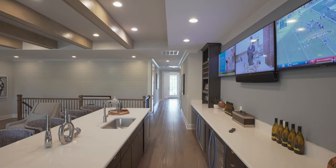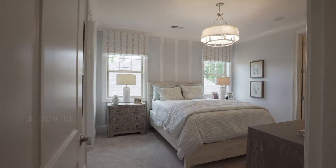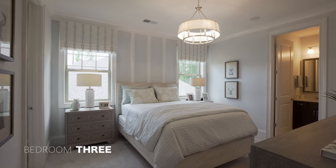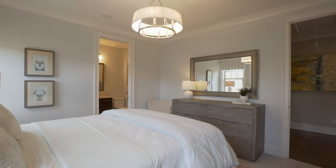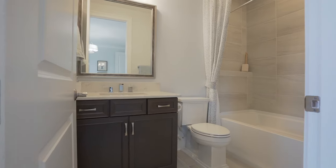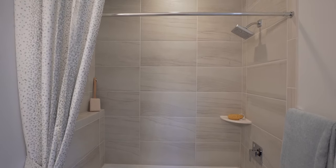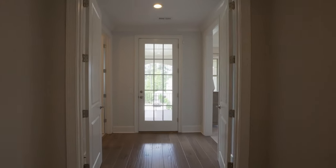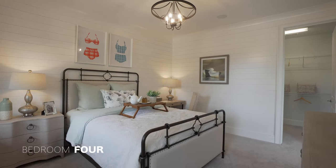There are two more bedrooms on the second level. Moving into the opposite wing, we have bedroom number three — a beautiful bedroom with a nice en suite and walk-in closet as well. And to finish off this wing we have large bedroom number four, which also has a walk-in closet and an en suite bathroom.